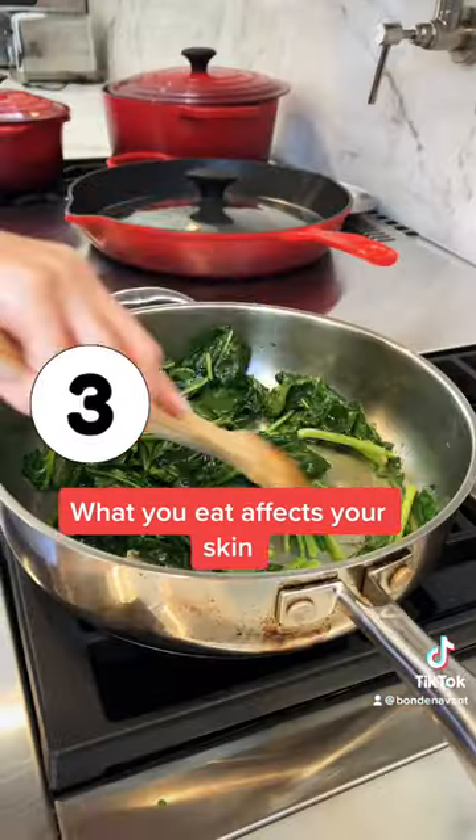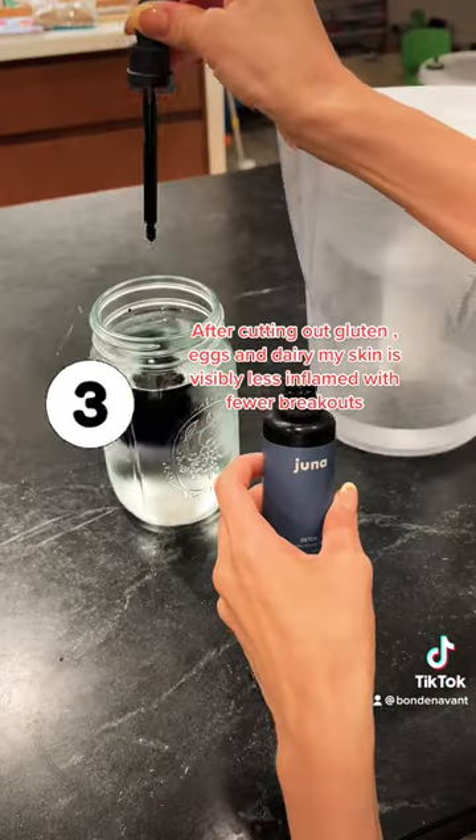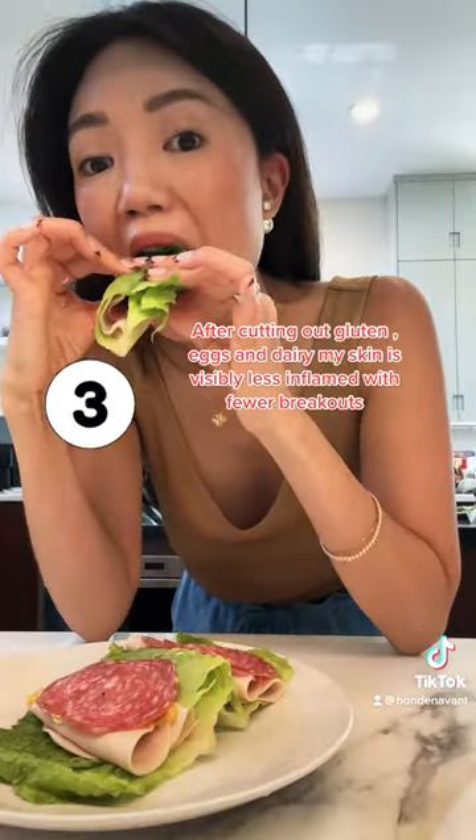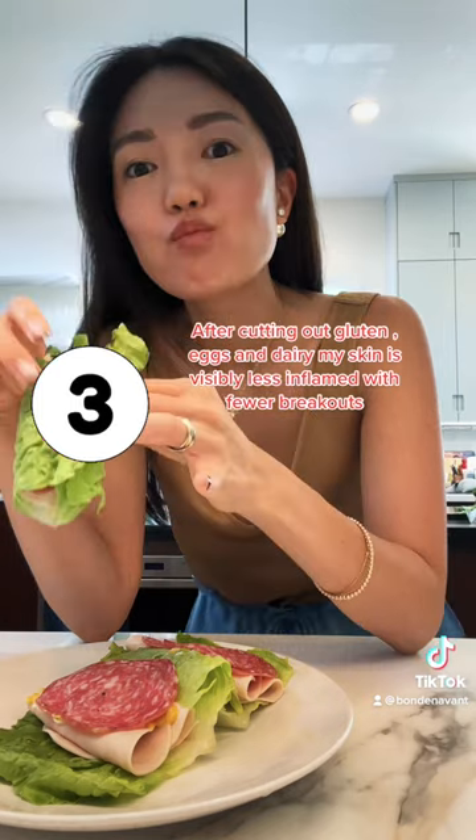Three, what you eat affects your skin. Starting to live a healthy lifestyle radically changed my skin. I cut out gluten, eggs, and dairy and my skin is visibly less inflamed with fewer breakouts.